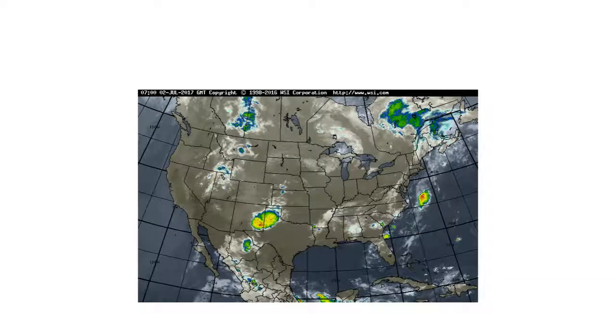Looking at the satellite chart, we can see that there is a lot of bad weather accumulating in the northern part of Texas. But overall, the skies look pretty clear in the US in the 48 contiguous states.